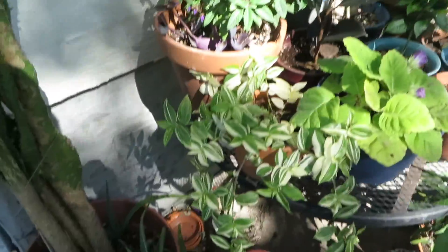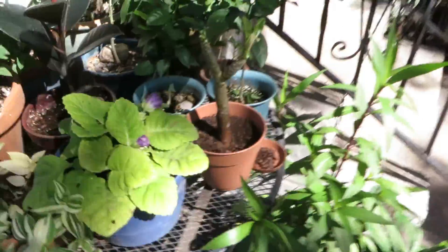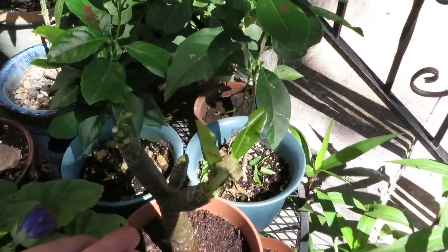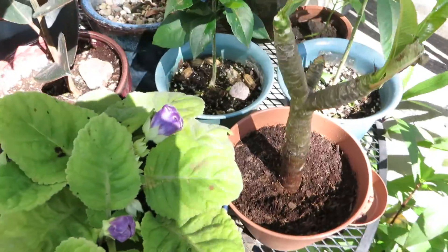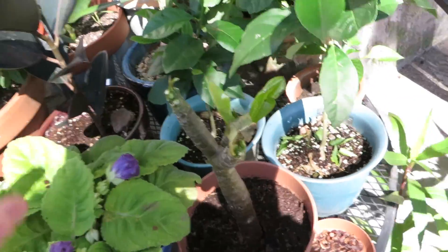Hey guys, this is the Florida boy Stanislav here with a video to show y'all all the plants. I have a new addition to the collection right here — this is a plumeria. One tip is dormant, this one's coming out of dormancy, and this one's out of dormancy. I'm hoping to get it all out of dormancy before it actually gets cold here.